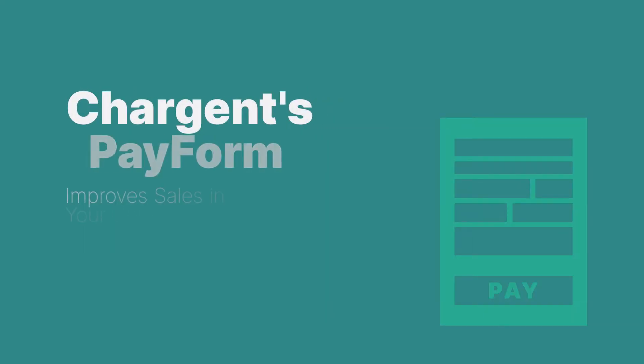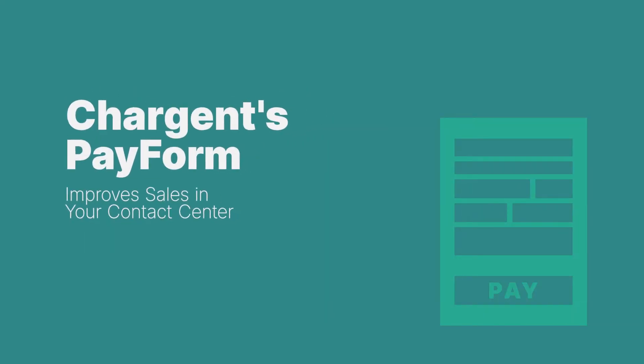Benefit number four is Chargent's pay form — it improves sales in your contact center. Your agents need to move quickly, and to do this they need their systems to be responsive, quick, and ultra easy to use. You might be saying, what's the big deal? A card entry form is just five fields, maybe 10 if you count the addresses.